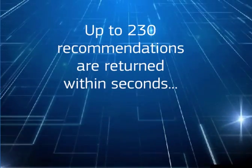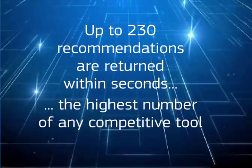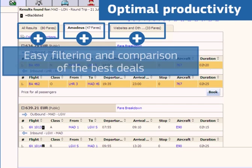Up to 230 recommendations — the highest of any competitive tool — are returned within seconds. Results can be checked in separate GDS, non-GDS or merged displays for easy viewing and comparison of the best deals.